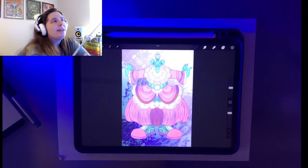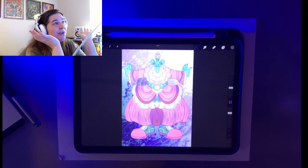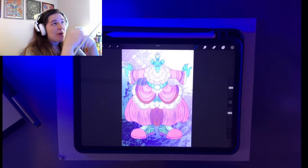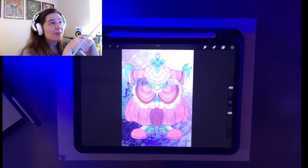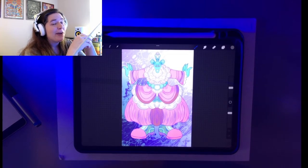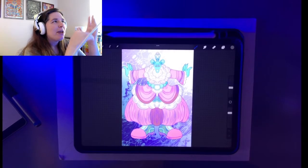Hello everybody. As you can see, I'm recording in the same outfit because I'm recording in batches. If you watched yesterday's video, I'm also recording this video and many others on the same day, since I wanted to talk about my art. It made more sense since all of these are already drawn out.